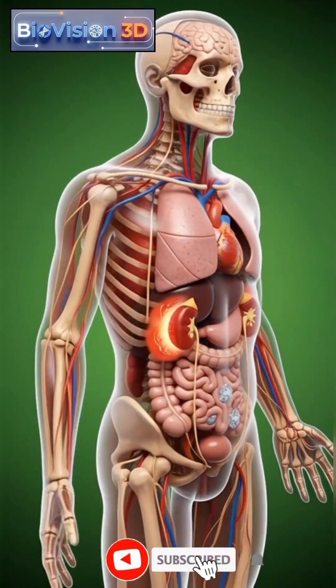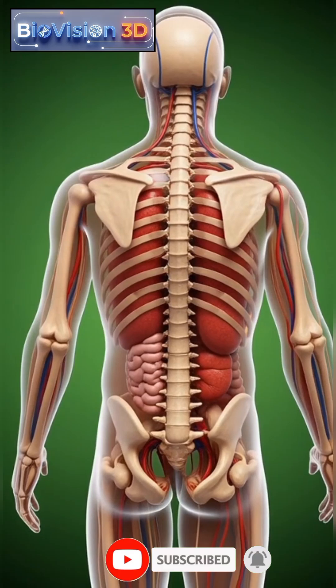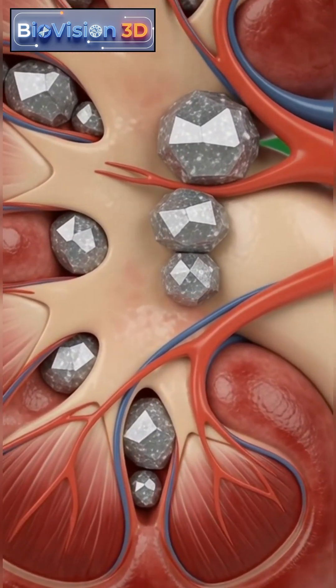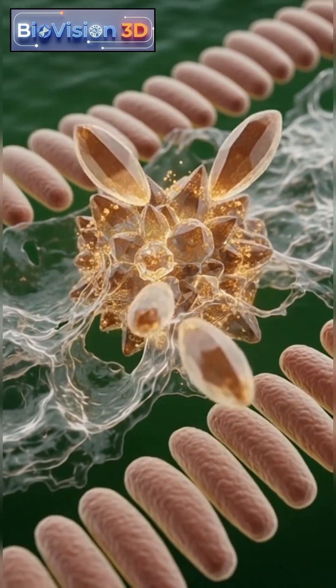Kidney stones are hard mineral and salt deposits that form inside the kidneys when the balance of fluids and chemicals in the body is disturbed. As these crystals grow, they can block the normal flow of urine.